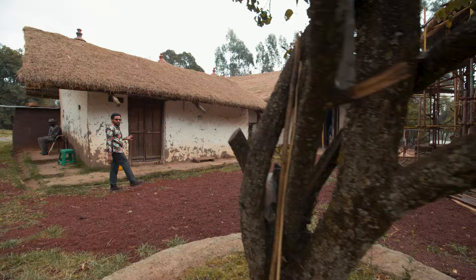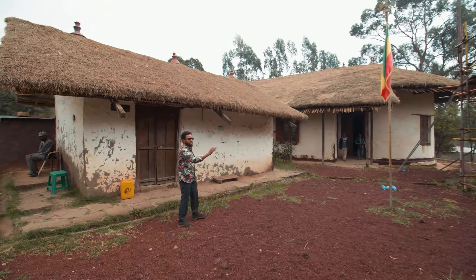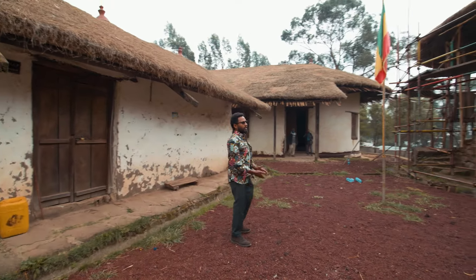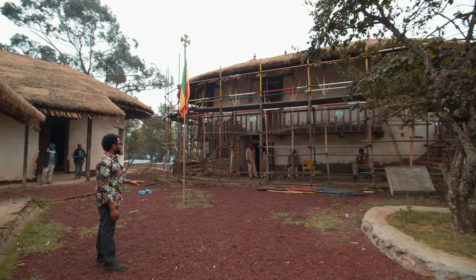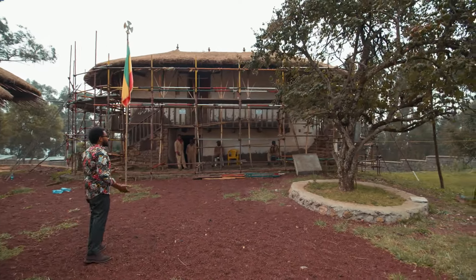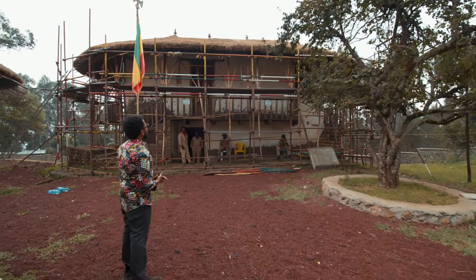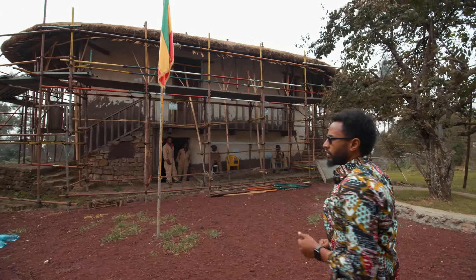This building was his guest house for any royal family or guests that came. On this side, what's being renovated is the chambers — their bedroom was upstairs and downstairs is where they kept their valuables, weapons, and everything like that. Everything is original other than the top part of the roof with the tin, and it's being renovated now.